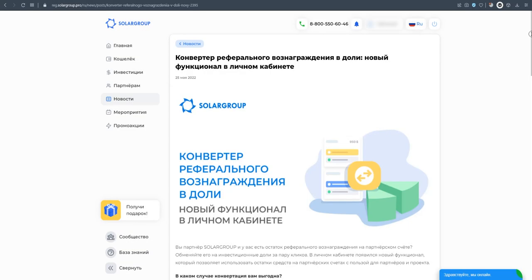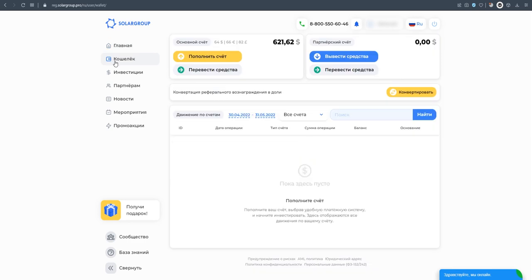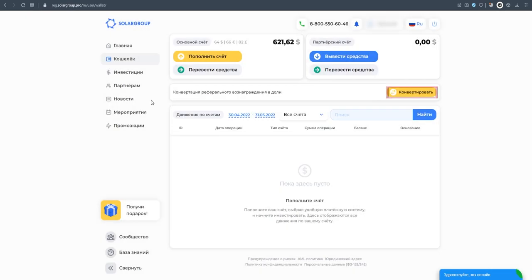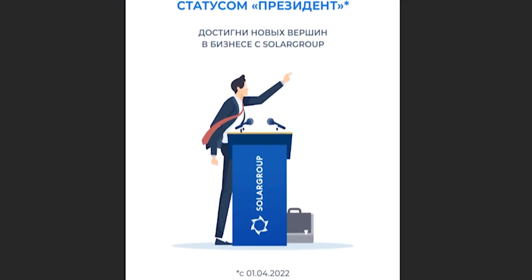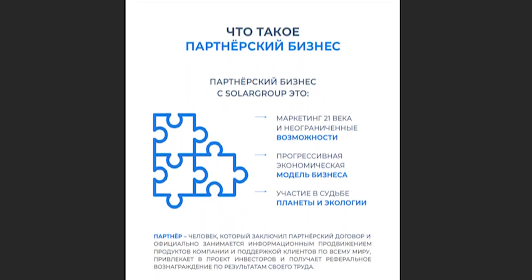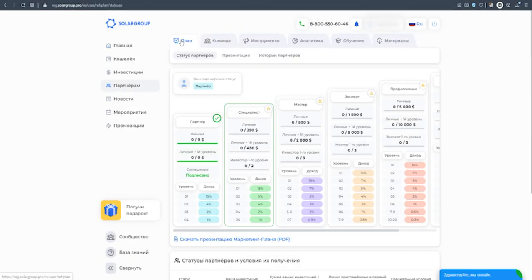New features for partners appeared in the back office. This is a referral commission converter, thanks to which you can exchange the balance of your partner's account for investment parts. The conversion button is located next to the balance of the partner account. In addition, an updated presentation of the Solar Group marketing plan for partners in Russian and foreign languages became available. You can download it in the partners section in the tab planned presentation.